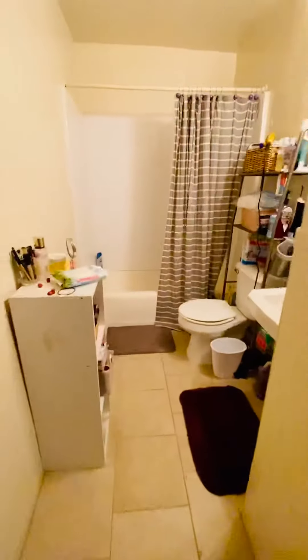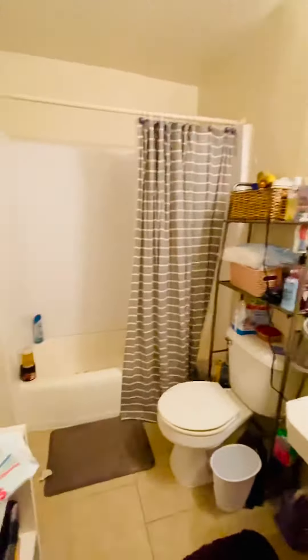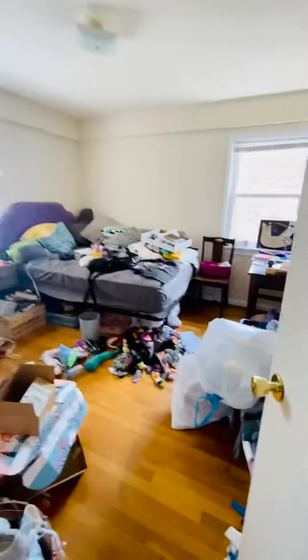This is the bathroom here — it's a decent sized bathroom. This is the second bedroom.